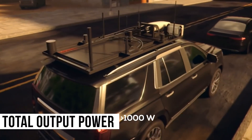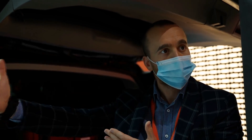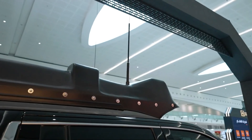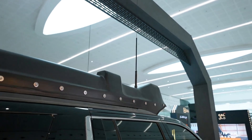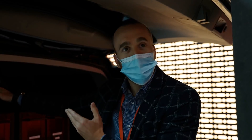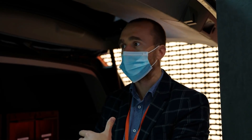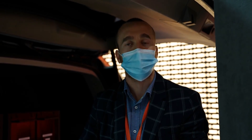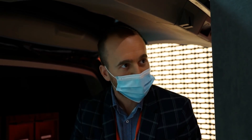We're using a jamming technology which is active and reactive, so the reactive part always gives us more distance. We have 6 receiving antennas, 9 transmitting antennas, and we use SDR — software-defined radio. This means that this car can convert into an anti-drone jammer, a UHF/VHF jammer, or a SAT communication jammer.